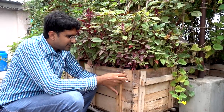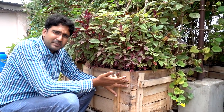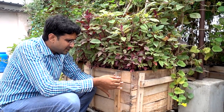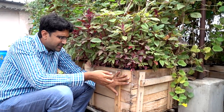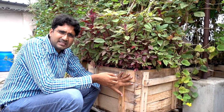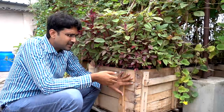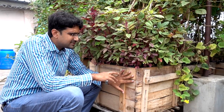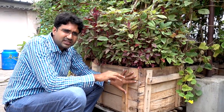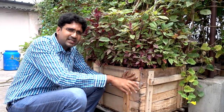A lot of you are asking me why this container and why I made a shift to these containers. Well, these are wooden containers — you get this kind of scrap wood from a timber depot and you can construct it to the size that you want. The size here is roughly two by two by two — two feet in length, two feet in breadth, and two feet in height.